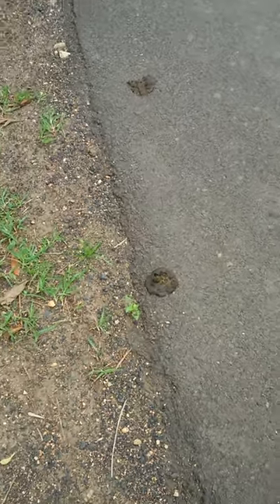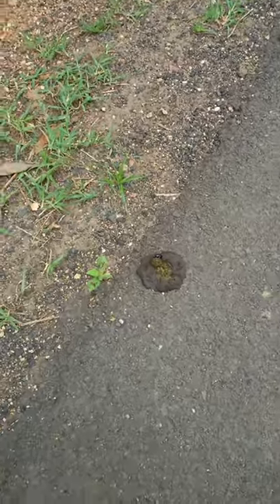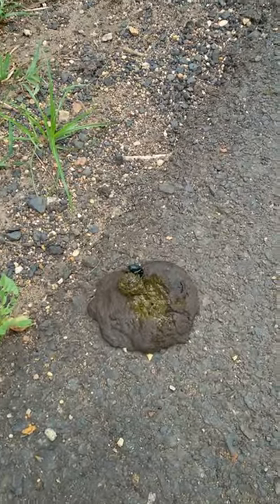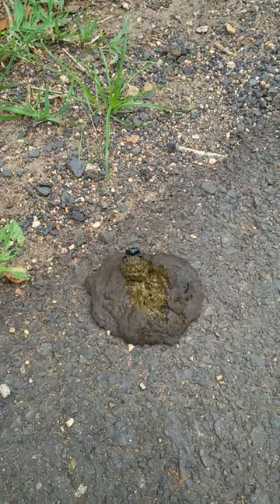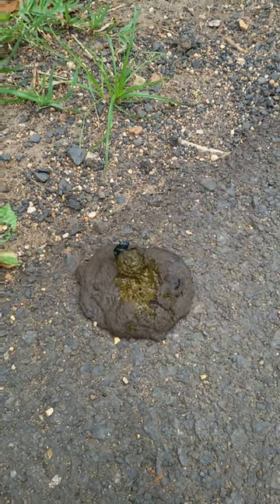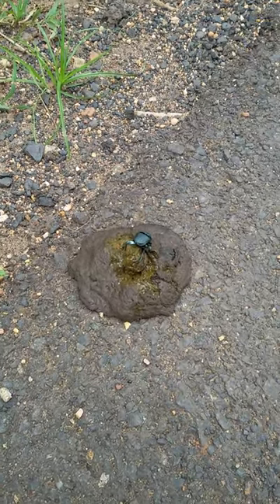Dung beetle making a dung ball right here. It's a beautiful natural behavior. Now it's right there in the dung and it's making a ball, which it will roll out with its hind legs. You can see how it's been doing it.